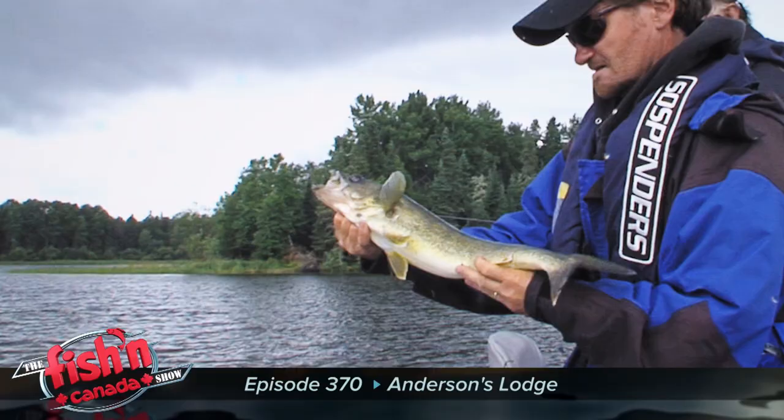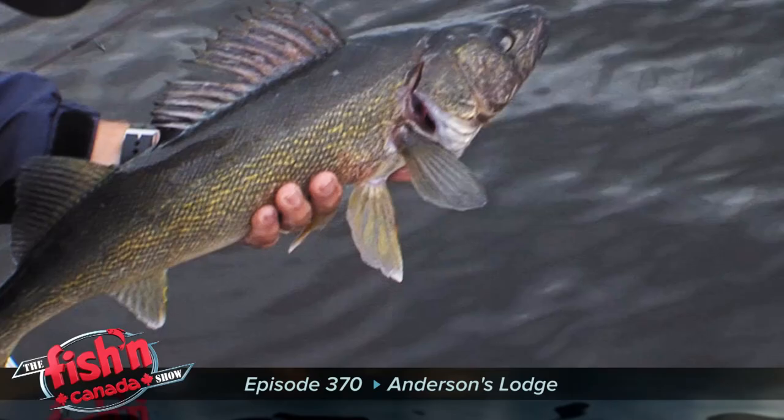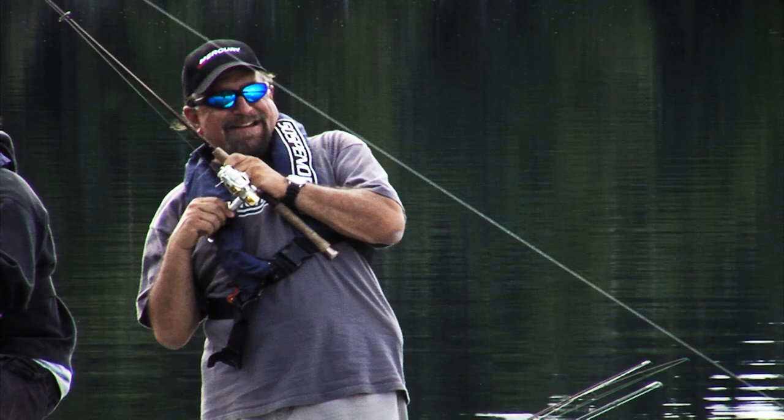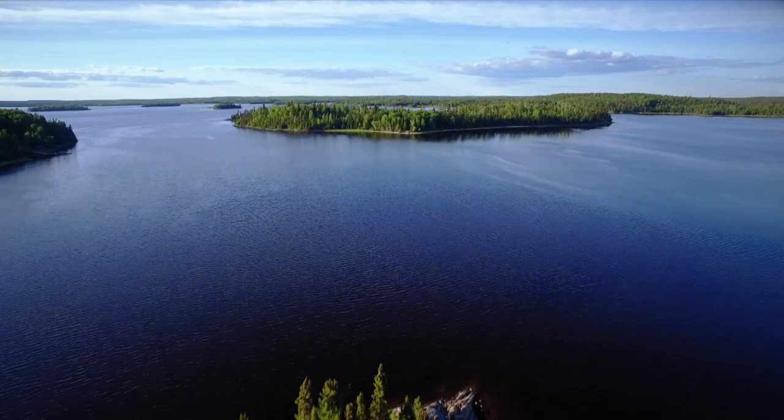The second trip was to the extremely popular Anderson's Lodge. On that shoot, we fished areas on the south side of Lac Sewell for an awesome piece about sand-related walleye. We also made our way into a remote muskie and smallmouth bass lake that produced some outstanding fishing. Fast forward to today, and we are destined to fish yet another portion of the massive water body called Lac Sewell.